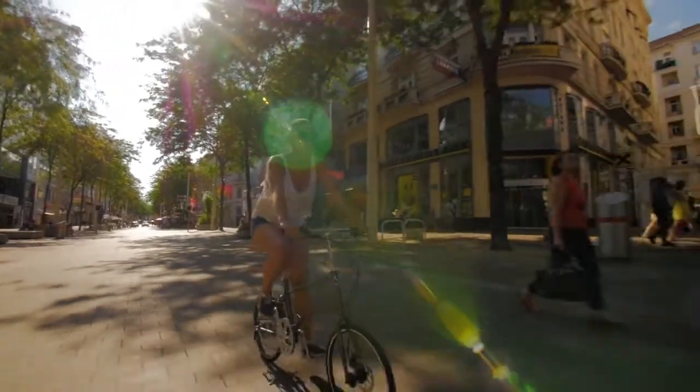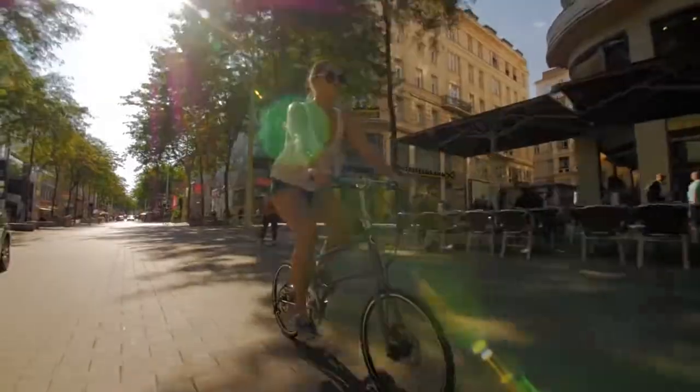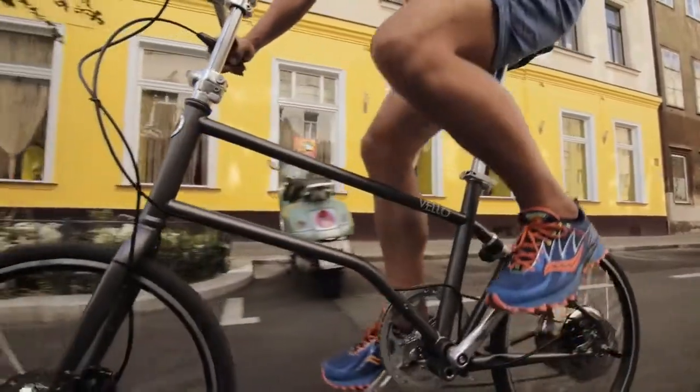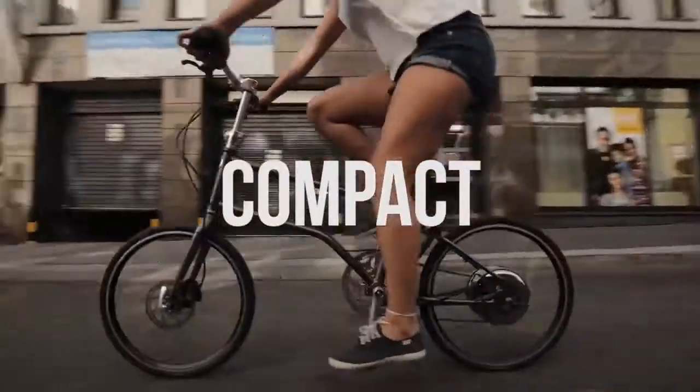In the past 15 years, electric bikes and electric folding bikes on the market haven't changed much. We looked at what's out there and took the latest technology for electric bikes to develop something new: the lightest, smartest and most compact electric folding bike.